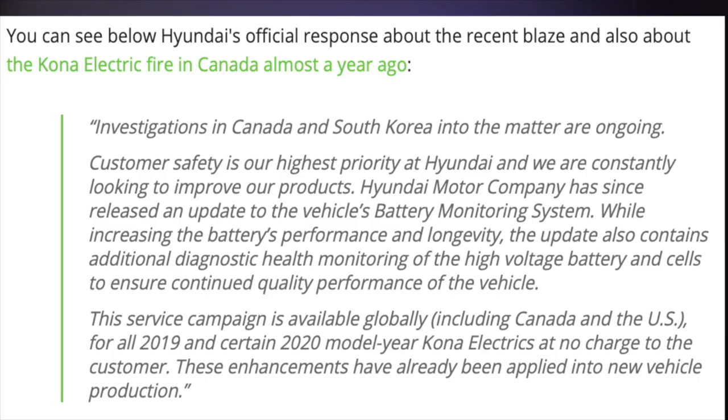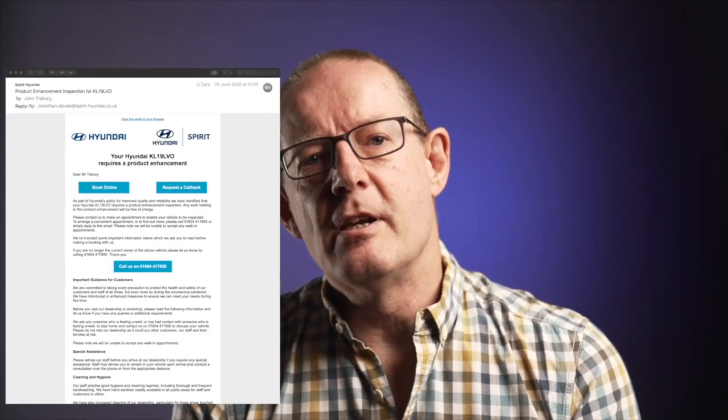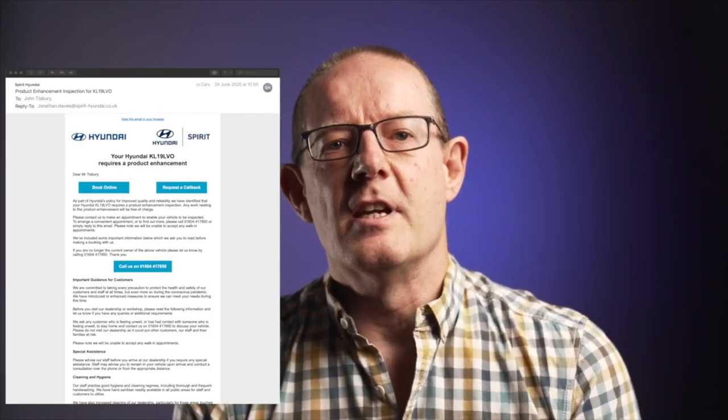This service campaign is available globally including Canada and the US for all 2019 and certain 2020 models at no charge to the customer. These enhancements have already been applied into new vehicle production. So I'm guessing this is what the recall product enhancement email I received was all about.